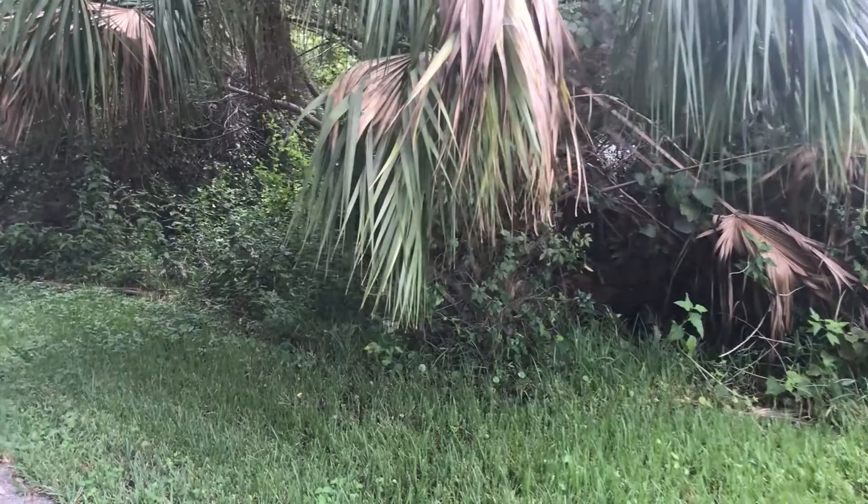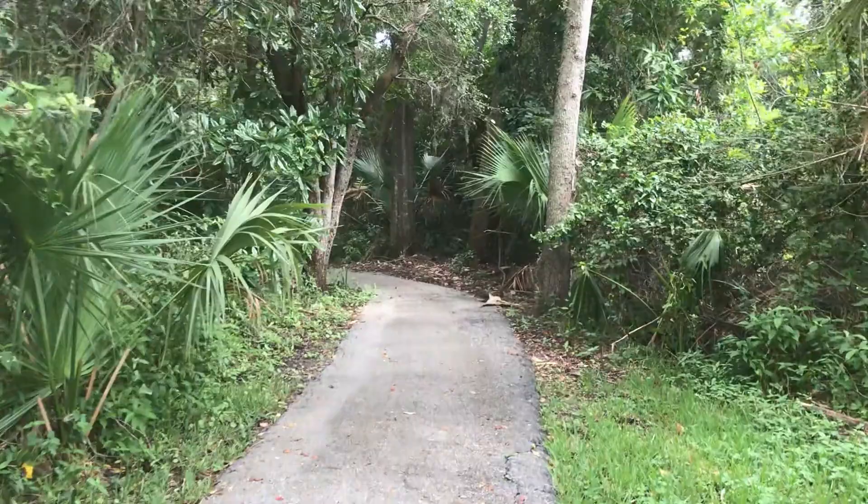After passing the pond, we enter the dense jungle area of the park. And man, was it humid in there. When I came out the other side, my sweat was sweating.